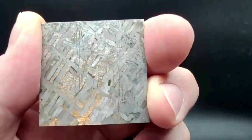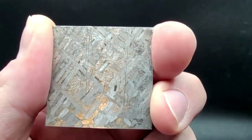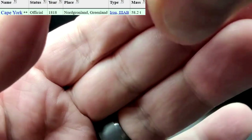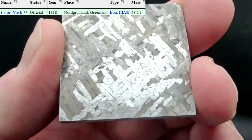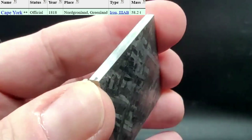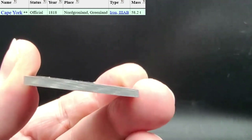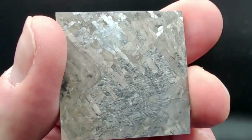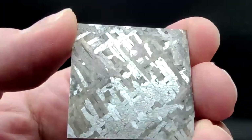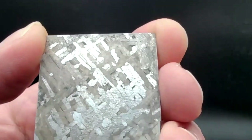Cape York is of course an iron meteorite — it is from Greenland. It has a storied history, including why most samples are rectangular with no external edges. Mike Kelly had some facts he wanted to share, and anyone after him can jump in.